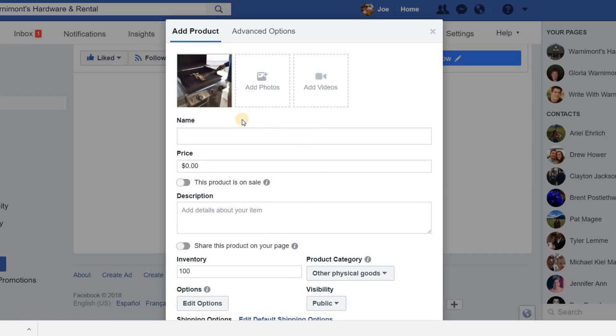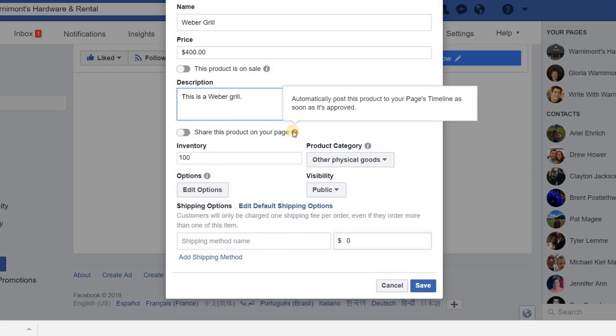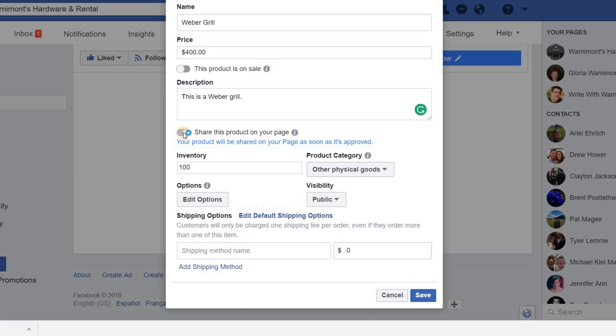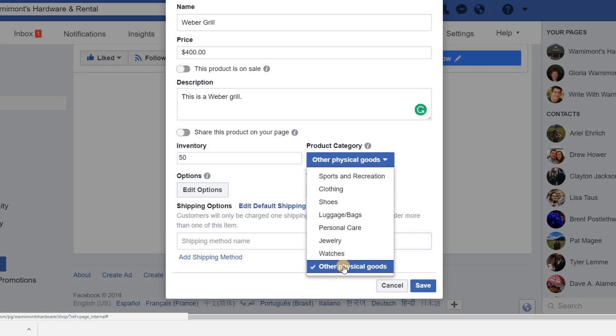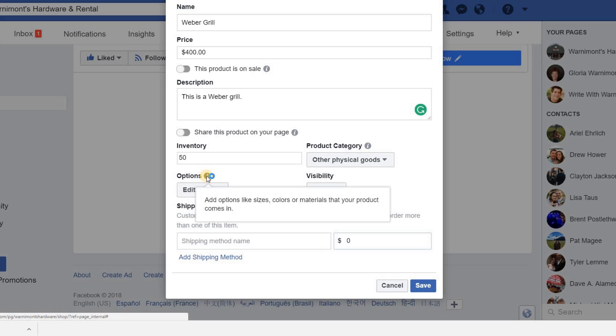For example, I'll add some photos and say I'm selling a Weber Grill. You can add multiple photos and videos — the more the better. I'll type in 'Weber Grill,' price it at $400, and you can specify if the product is on sale and write a description. You can also share the product on your page, which is great if you already have followers — a good way to drum up business. Then set your inventory to specify how many grills you have in stock and set the product category, such as Other Physical Goods.